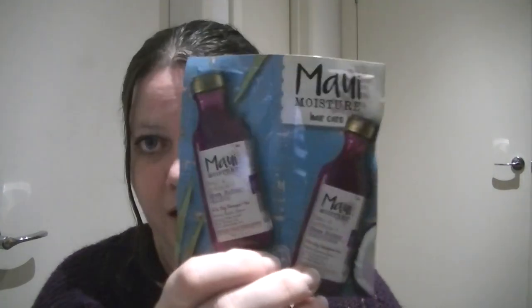The last thing — a bonus item — is the Maui Moisture hair care. It's the Heal and Hydrate Shea Butter Shampoo for dry damaged hair — so a shampoo and conditioner. I like shea butter so I'll definitely use this. This will be in my empties video so keep an eye out for that. I'm currently using an HASK argan oil shampoo and conditioner and I love it, but this is BellaBox, not empties, so moving on.